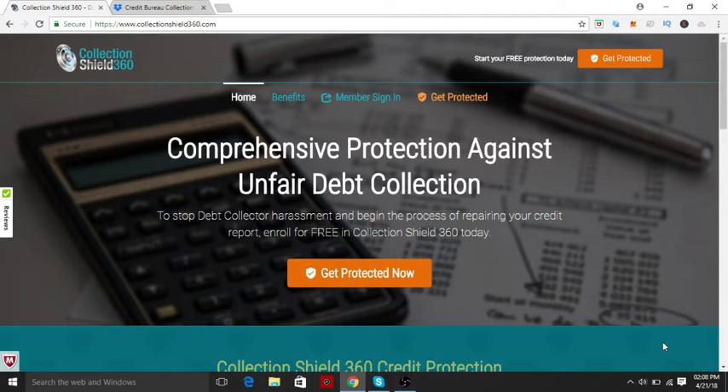Collection Shield 360 — what they do is they dispute collections on your credit report. It's real simple. They do it for free. They do offer, if you want to have more accounts disputed at one period of time, it will be $10 a month after like three months. So that's pretty cool.